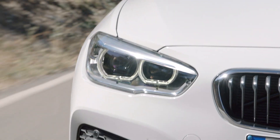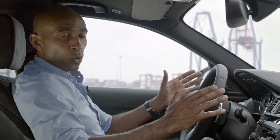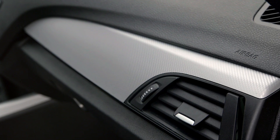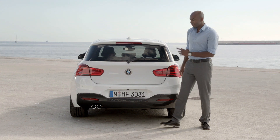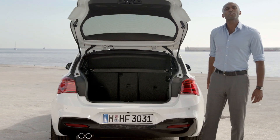Let's have a look at the interior. The BMW 1 Series is typical BMW, and of course the cockpit is driver-oriented. The designers added more value and more sportiness to the interior. At the rear seat, you get a 40-20-40 split to transport even larger objects.